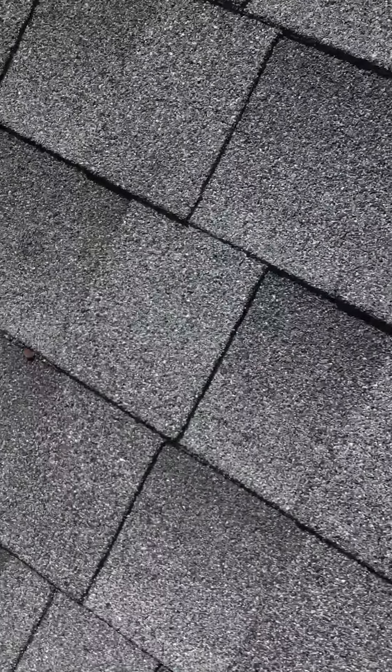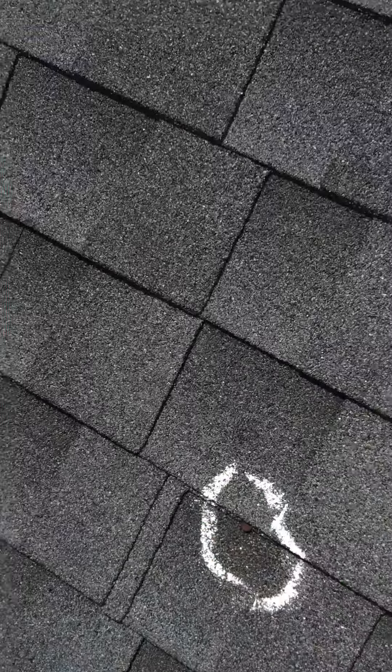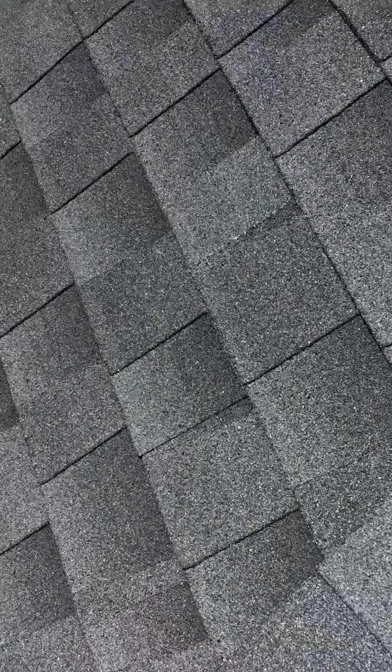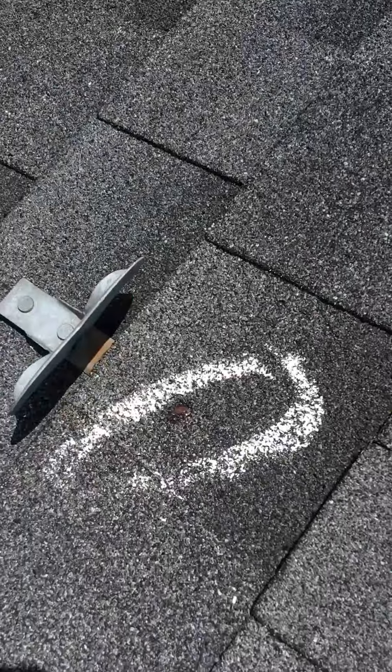Those would certainly be issues. Here's a nail pop that I actually missed. That brings the total to around 120 or so issues that are possible leaks on this roof. Kind of more of the same right there.